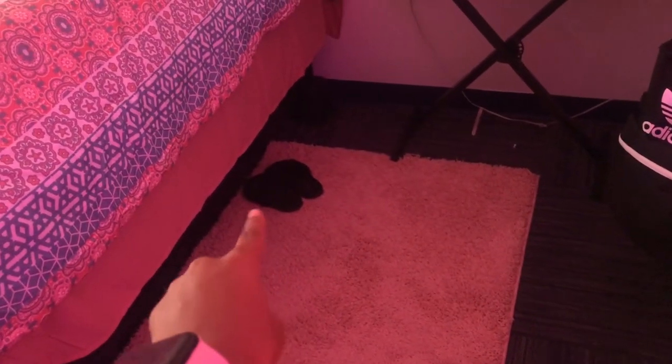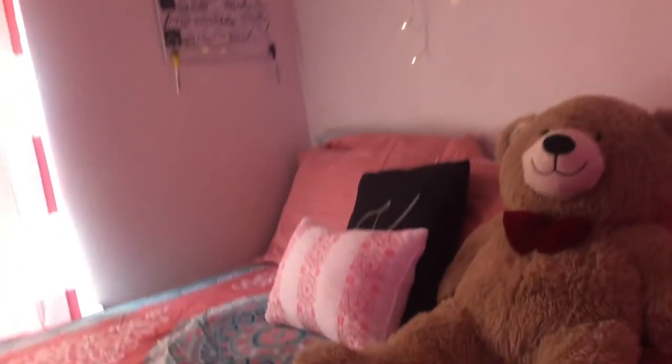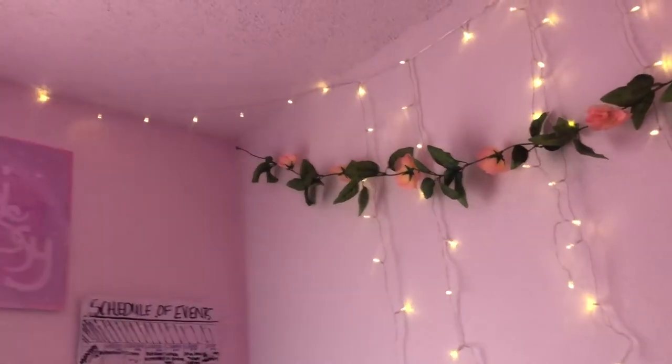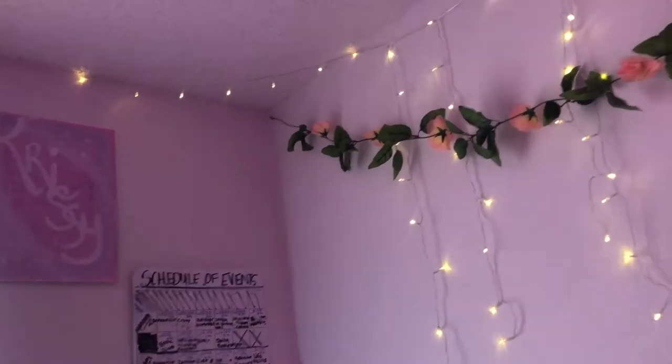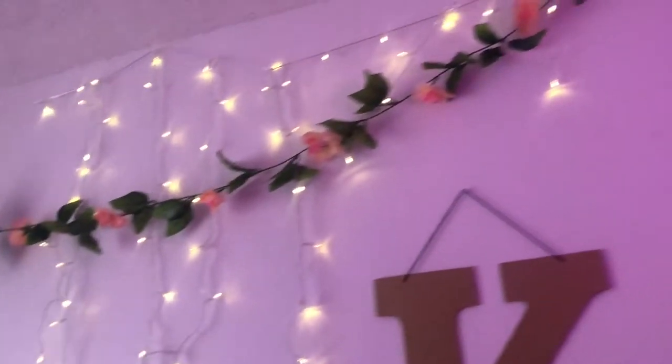I got a pink rug and some footie slippers. I have some pillows — this pillow didn't come with the set, I got it from Five Below. I made this at a little painting thing we had last semester — it says 'Chrissy' on it. I have a little planner whiteboard. At the top I have some lights from Five Below and some decorative flowers just hanging.